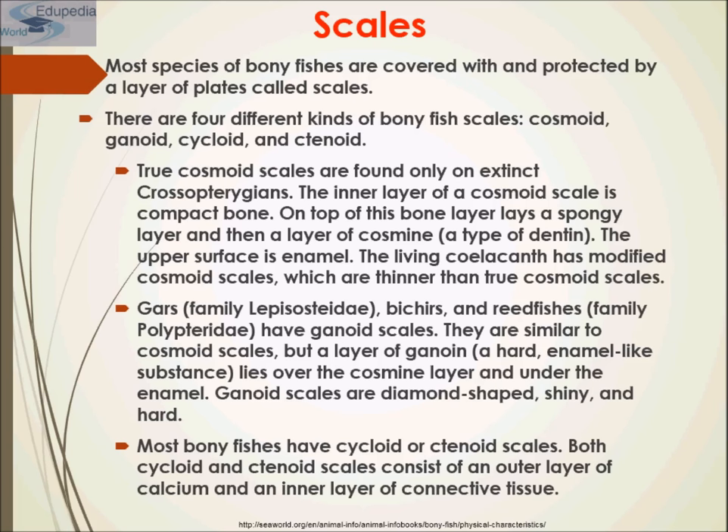Most species of bony fishes are covered and protected by a layer of plates called scales. There are four different types of bony fish scales: cosmoid, ganoid, cycloid, and ctenoid. True cosmoid scales are found only on extinct crossopterygians. The inner layer of a cosmoid scale is compact bone; above this lies a spongy layer, then a layer of cosmine — a type of dentine — and the upper surface is enamel, similar to what we have in our teeth.